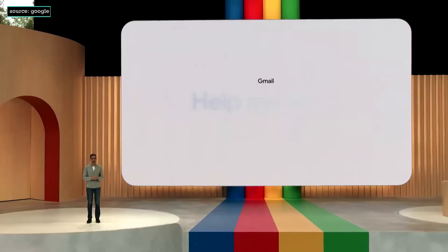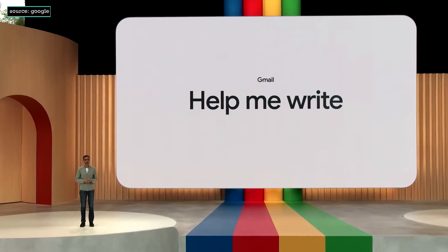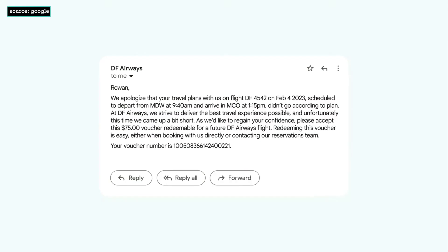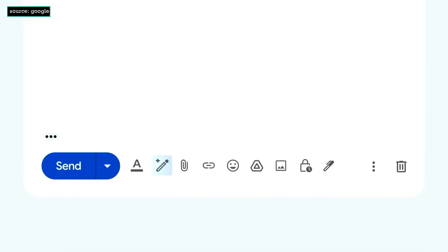We are taking the next step in Gmail with Help Me Write. Let's say you got an email that your flight was canceled. The airline has sent a voucher, but what you really want is a full refund. You could reply and use Help Me Write — just type in the prompt of what you want, an email to ask for a full refund, hit Create, and a full draft appears.